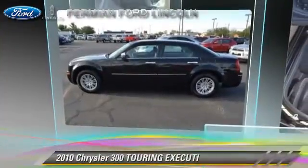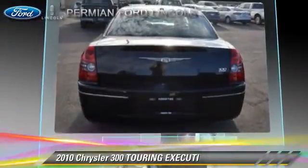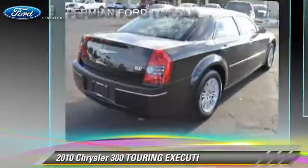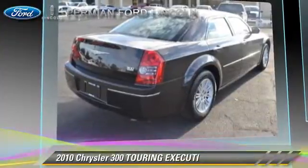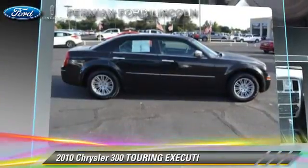The 2010 Chrysler 300 Touring. With an automatic transmission, this vehicle is well equipped. This Chrysler features fog lights, keyless entry, and tilt wheel.